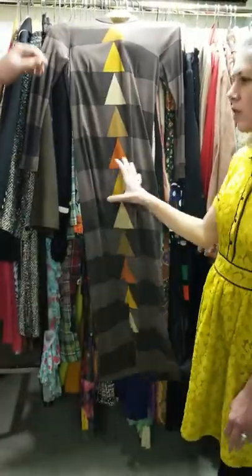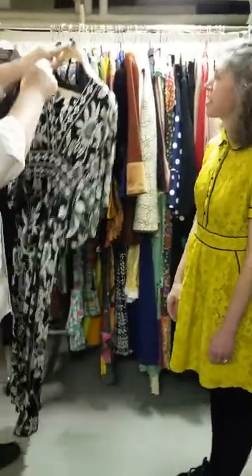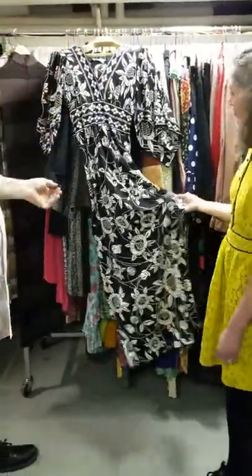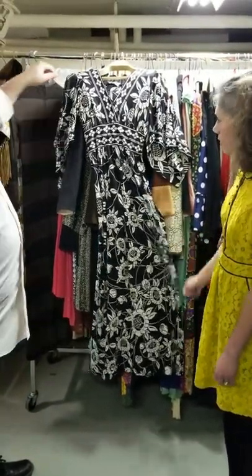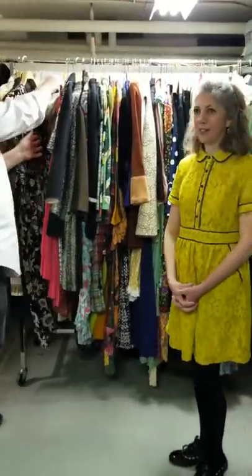The great thing about all of this is that it's easy to wash, and that's actually one reason why Pucci was so popular — it's also easy to travel. Especially the silk jerseys, they ball up into something this size, so they were very popular with the jet set in the 60s for traveling. This is a Pucci version — very, very flattering on, if you've got the figure.